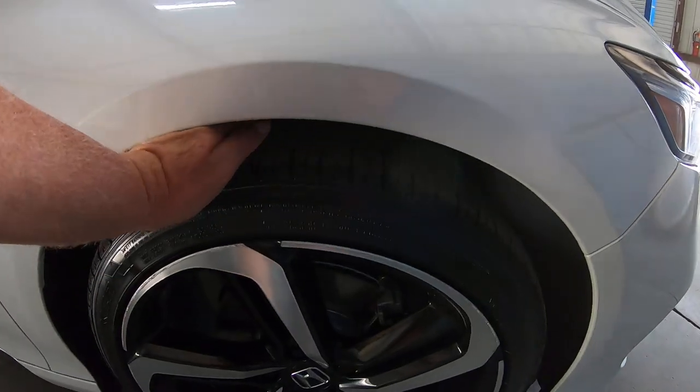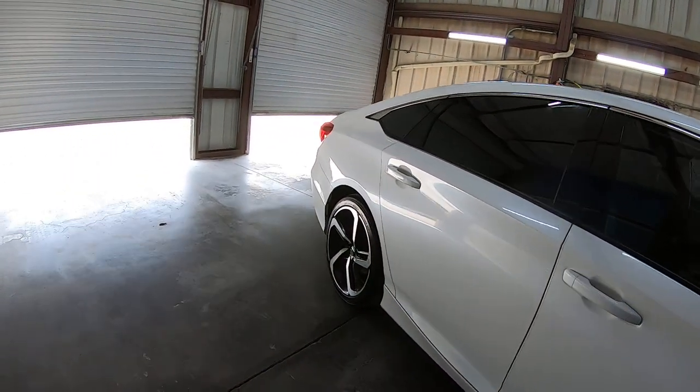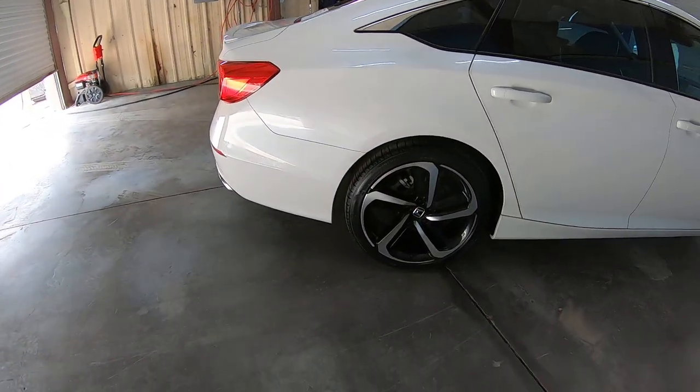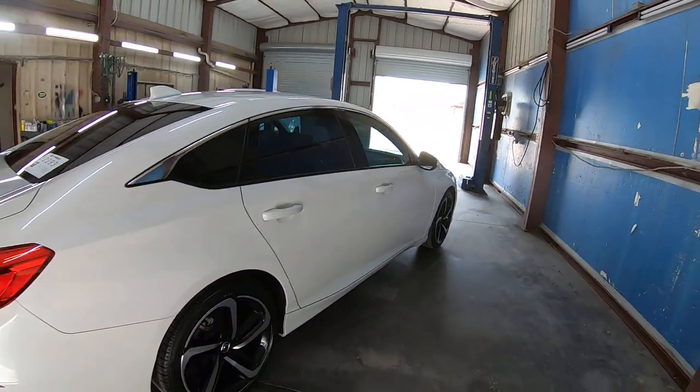We put a brand new set of 19-inch tires on it — $1,008. 19s are expensive, just so you know. 18s would have been about $550. So having a brand new set actually matters quite a bit financially for you.